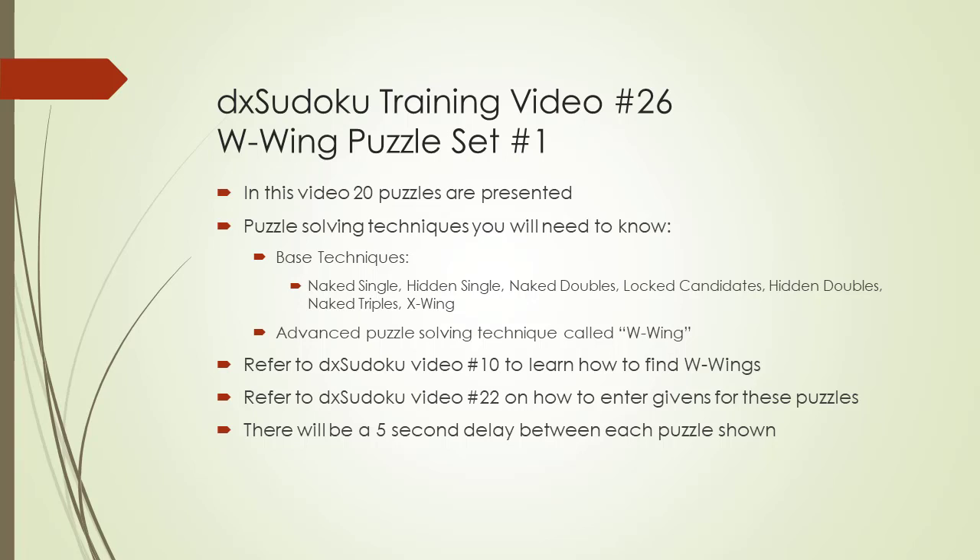To load a puzzle presented in this video, pause the video, launch Hidoku, and then enter the Givens into the Hidoku program. If you don't know how to enter Givens into the Hidoku program, refer to DX Sudoku video number 22 on how to enter your own Givens into the Hidoku program.